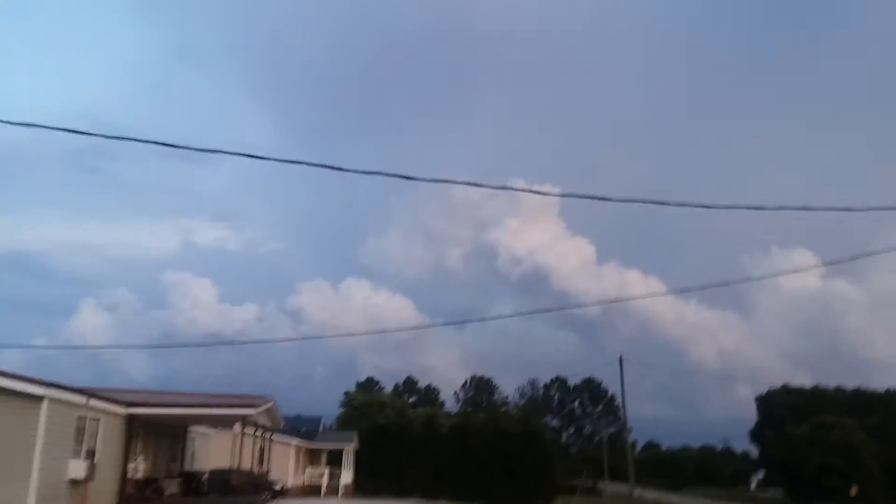I don't know if y'all can see a little bit of dark pitch past that cloud right there. That is a jetliner coming off of the airport in Atlanta, about an hour and a half away.